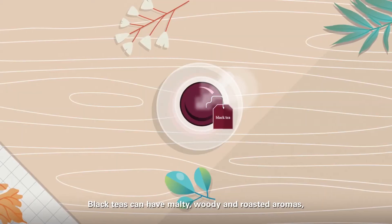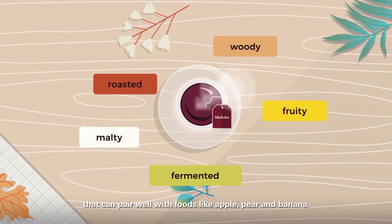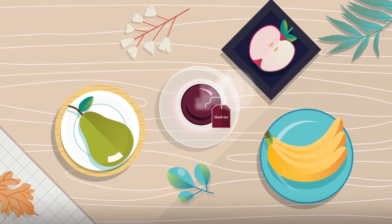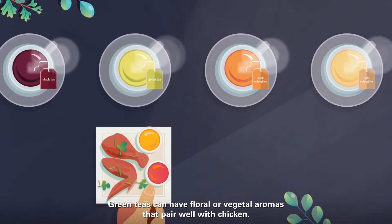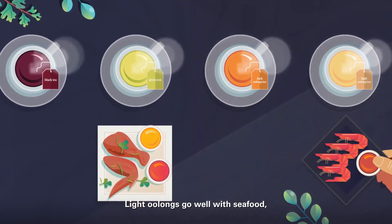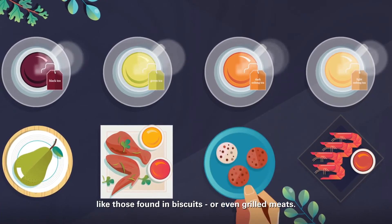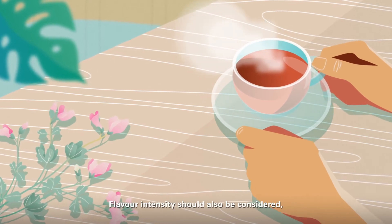Black teas can have malty, woody, and roasted aromas, as well as fermented and fruity notes that can pair well with foods like apple, pear, and banana. Green teas can have floral or vegetal aromas that pair well with chicken. Light oolongs go well with seafood, while darker oolongs display roasty aromas like those found in biscuits or even grilled meats.